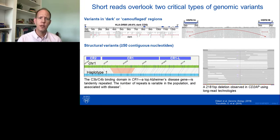What I'm showing here in the image to the left is a large structural deletion in the CR1 gene that we are able to monitor and measure with the Bionano Genomics optical mapping DNA mapping technology. And on the right, we're showing a large 2,100 base pair deletion that we observed in the gene with long-read technologies.